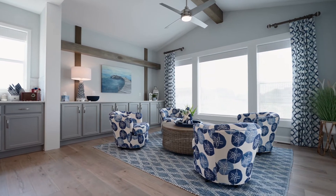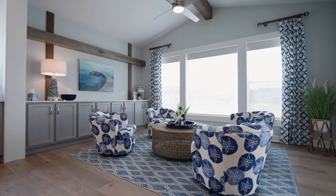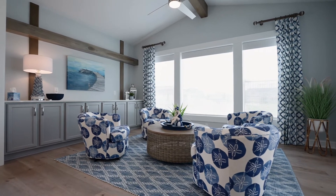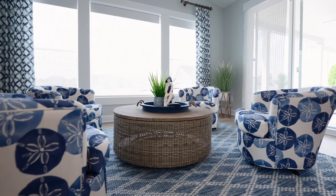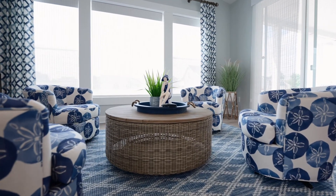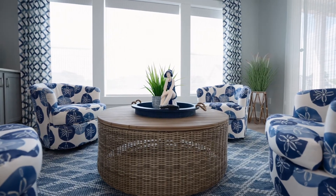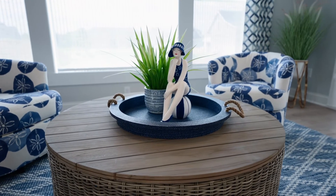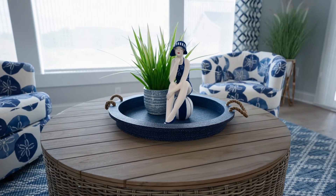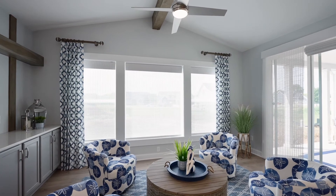While this homeowner likes to entertain, he wanted his vacation home to have an easy, relaxed feeling. Rather than having a traditional dining room, he loved the designer's idea of creating a sitting room to settle in and socialize with friends. This space is modern with a lake house feel — a coastal sand dollar fabric was chosen for the four swivel chairs, anchored by a blue diamond woven rug. A round woven coffee table in the center is perfect for setting drinks and appetizers.